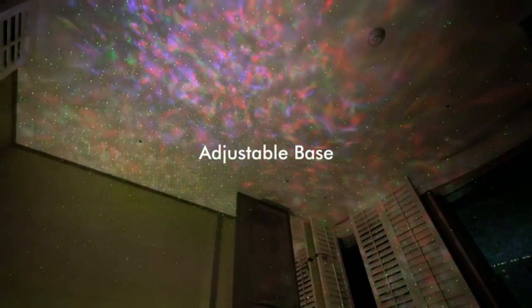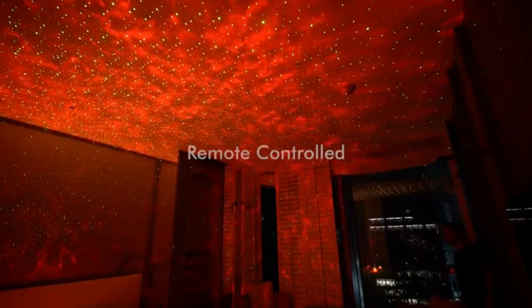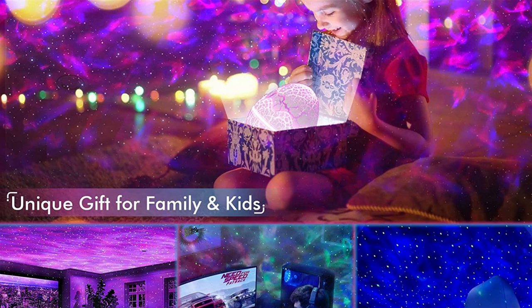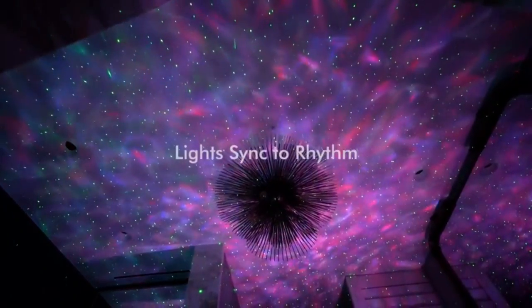About this item: 4-in-1 Star Projector Night Light. Rosetta Star Projector combines a projector, nightlight lamp, white noise machine, and music player all in one device, which creates an extraordinary audio and visual experience. Features 14 vibrant colors that project shining stars and mesmerizing nebula cloud. The Starlight Projector brings the vast starry night skies indoors where you and kids can enjoy the peaceful galaxy in your bedroom or kids' room. Enjoy the beauty of space in the comfort of your home.